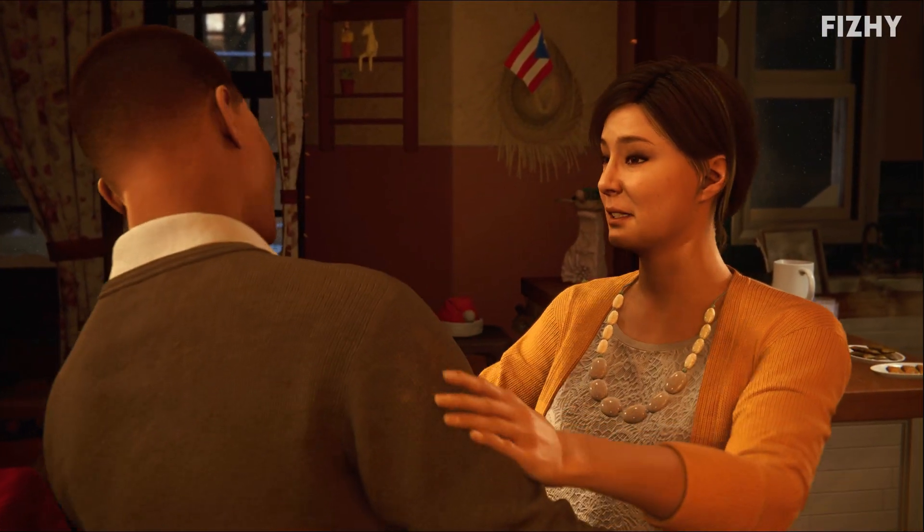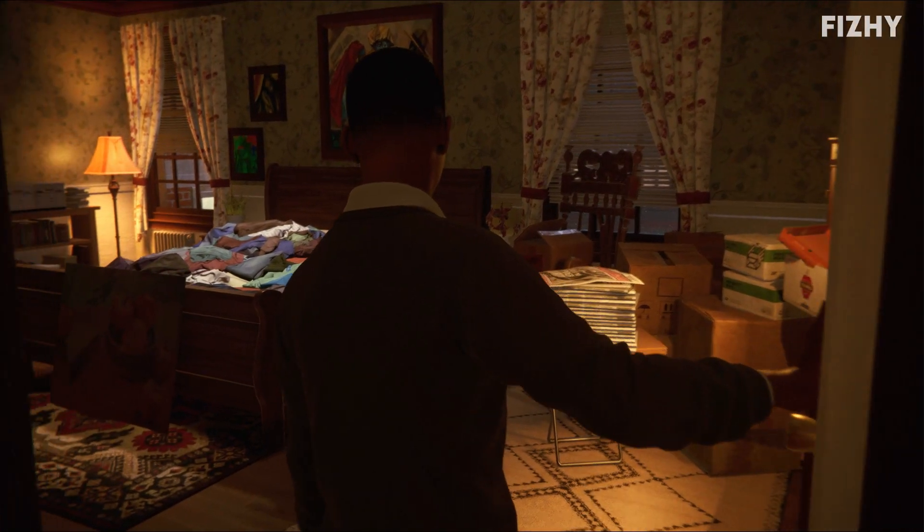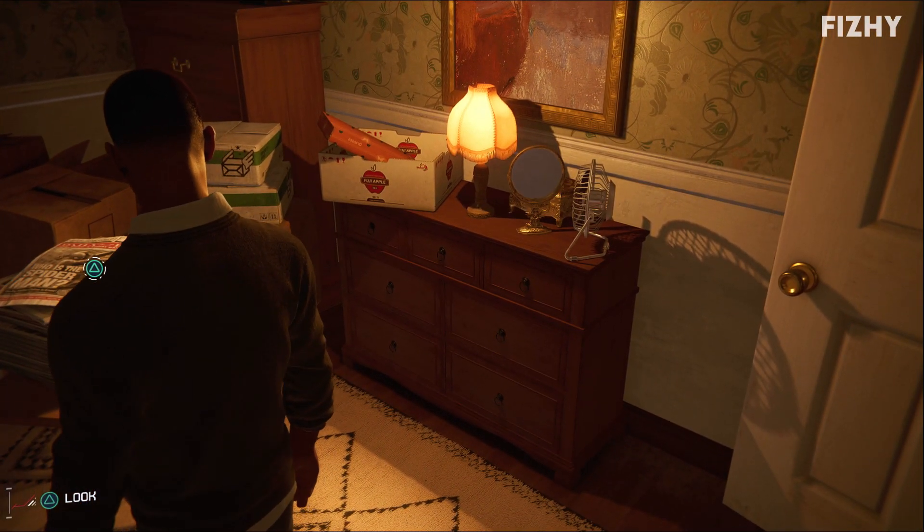Get the apartment ready. The job for a superhero. This must be my mum's bedroom. Whatever you do, don't go into any of these drawers, Miles.